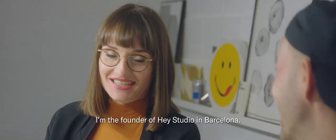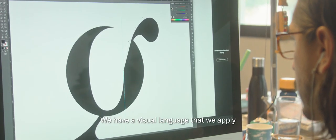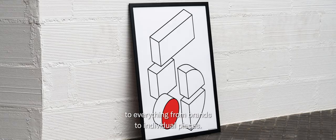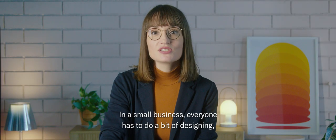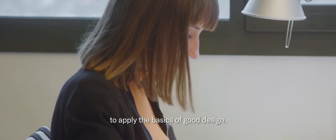My name is Verónica Fuerte. I'm the founder of GES Studio in Barcelona. We have a visual language that we apply to everything from brands to individual pieces. In a small business, everyone has to do a bit of designing, but you don't need to be a professional to apply the basics of good design. Here are our top design tips for non-designers.